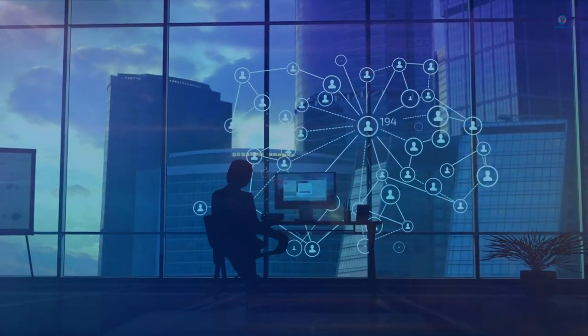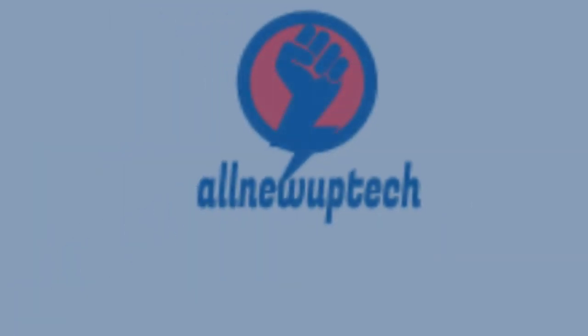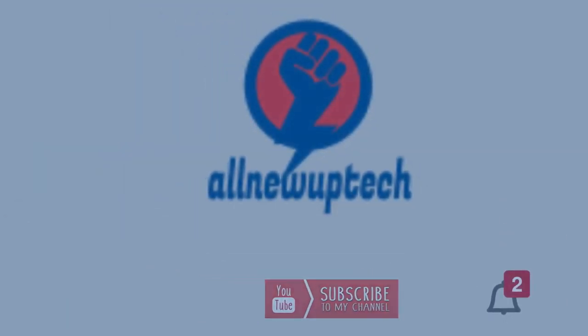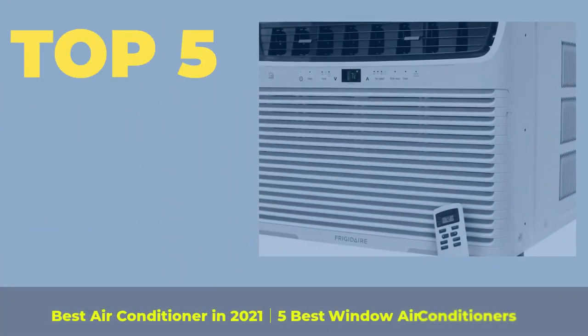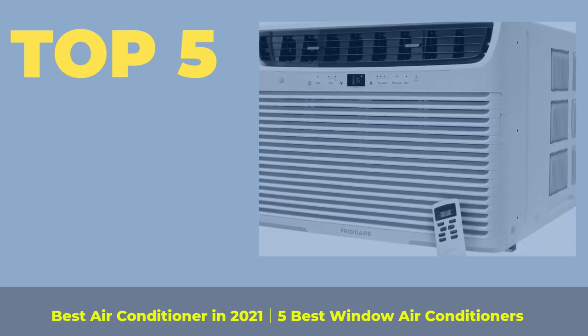Welcome to my channel. Select your best products — all new tech. Like, subscribe, and unlock the bell icon. Top 5 Best Air Conditioners in 2021 — 5 Best Window Air Conditioners.